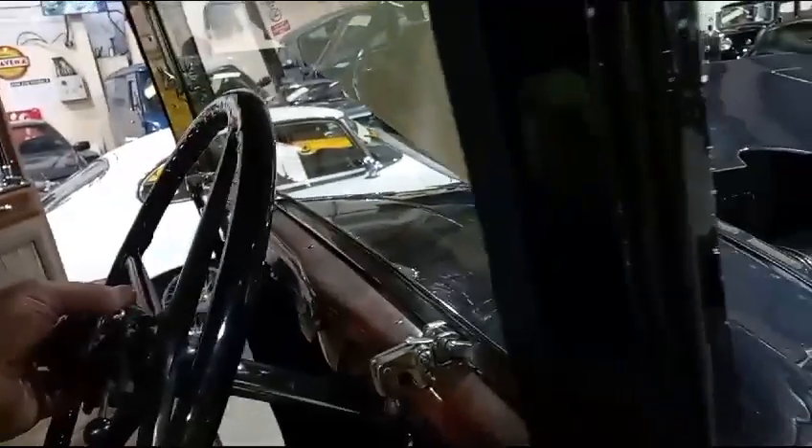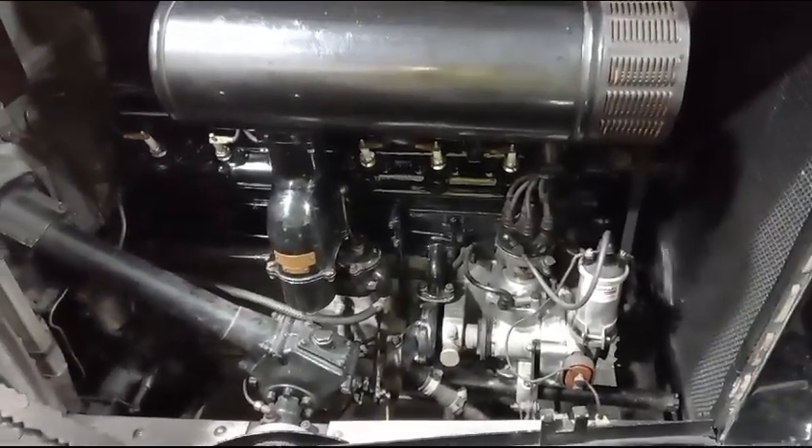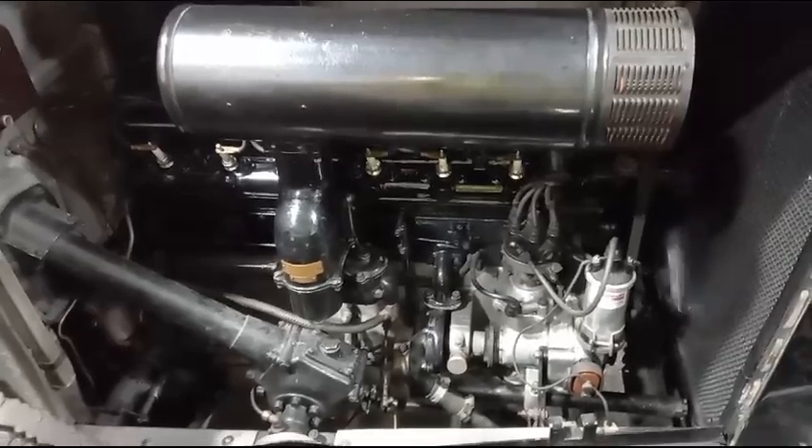There she is, bless her — they're lovely aren't they. Touch the button and away she goes, beauty.